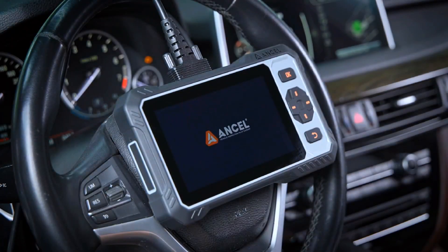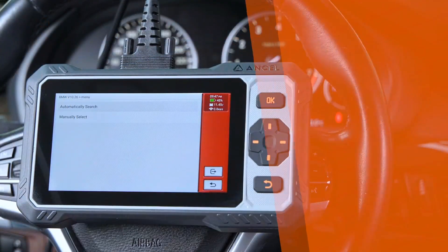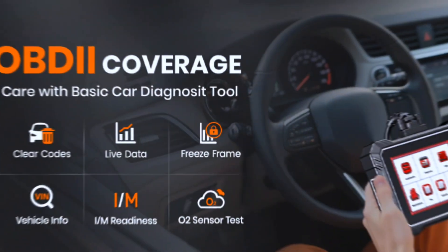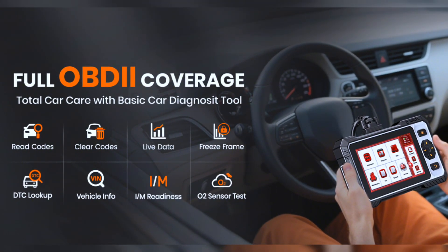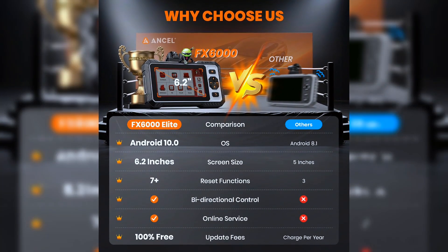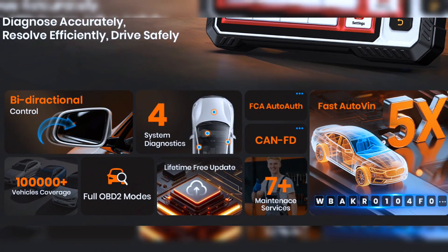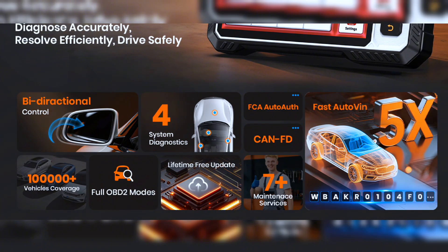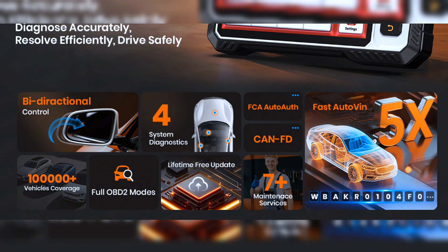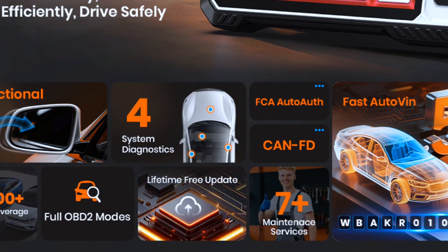This OBD2 scanner automatically scans VIN in 2 seconds — no more manual headaches. Dive into engine, ABS, SRS, and transmission systems with surgical precision. Read and clear codes, track live data and graphs, and use the onboard DTC library lookup. Ideal for mechanics — diagnose 5x faster than basic scanners. The FX6000 is equipped with FCA Auto-Auth technology, allowing secure access to FCA vehicle systems for authorized repairs and diagnostics. It supports the latest CAN-FD protocol, enabling high-speed data transmission for faster and more precise diagnostics on modern vehicles.